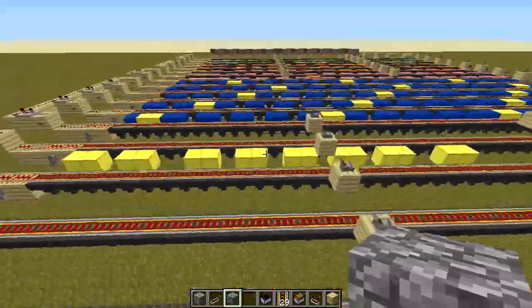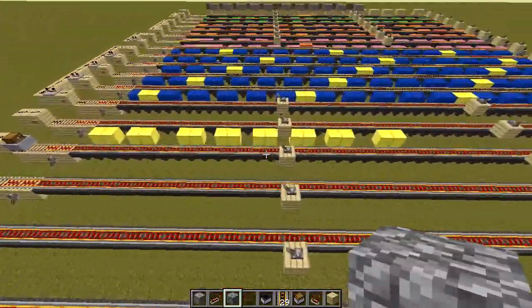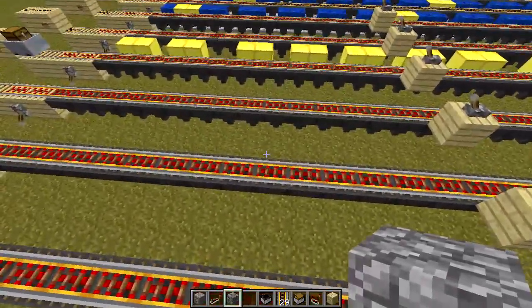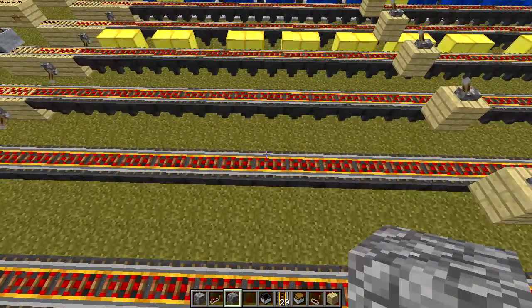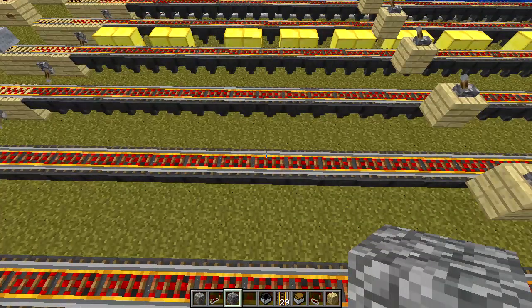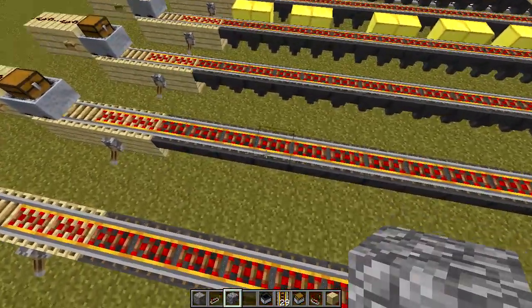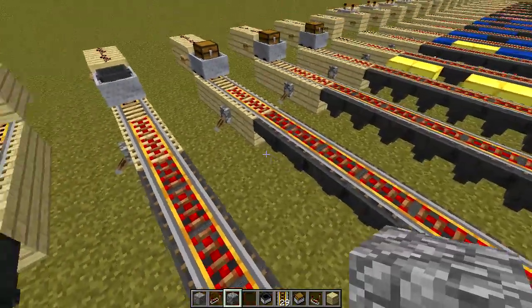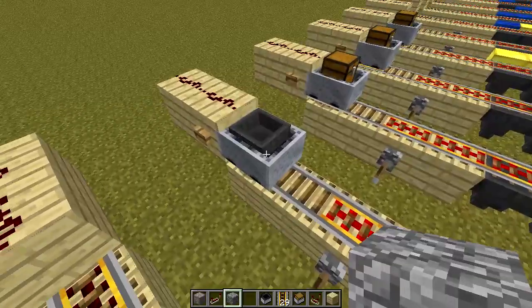I did a bunch of testing and posted it in the Hermitcraft chat, and Dinnerbone actually popped up and confirmed it. He said that hoppers will only push or pull items every eight ticks, offset by the coordinate in the world. I don't fully understand the offset in the coordinates part.